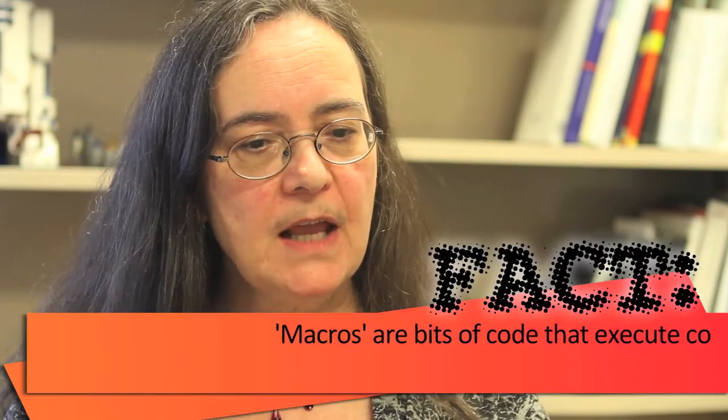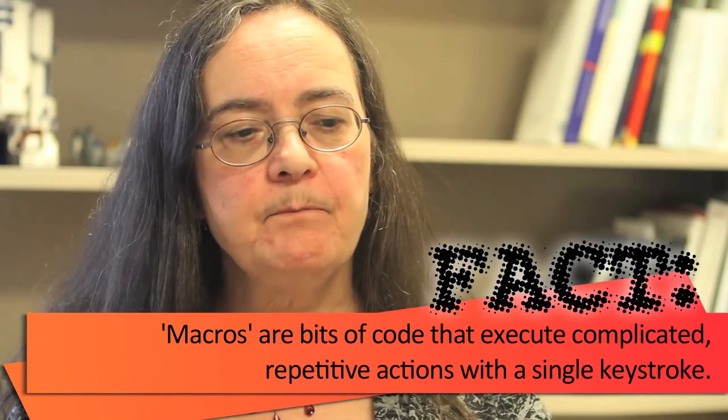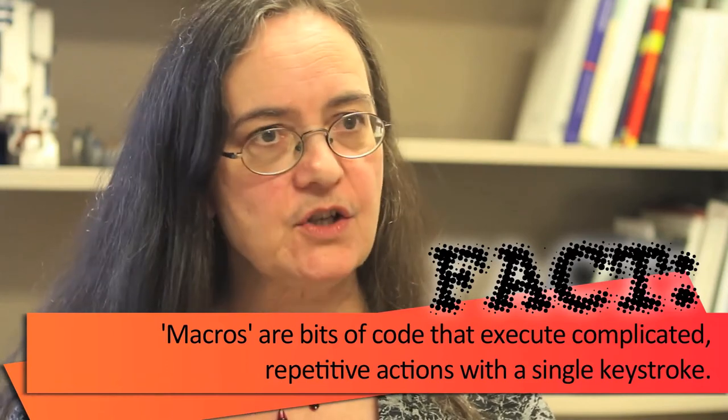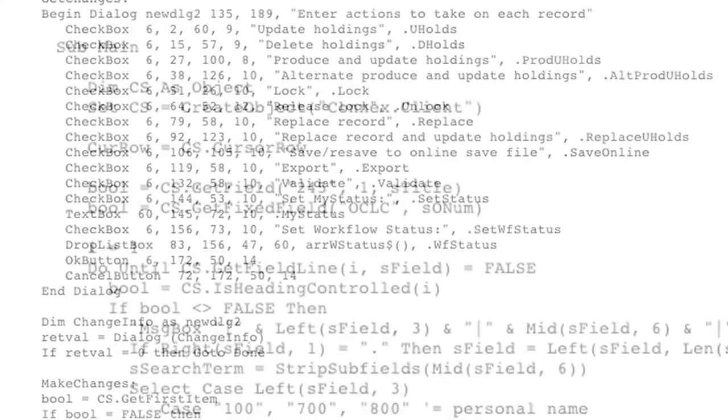Macros are small series of actions that can be programmed into a string so that one keystroke will evoke that series of actions, thereby taking away the burden of doing it over and over again manually. So any kind of repetitive typing act, any kind of text that is the same, any kind of moving around the record — moving the cursor or mousing — can be put into a macro. Say a book had bibliographical references in it; you could add that field to every record that needed it just by invoking that keystroke.